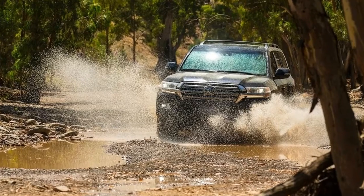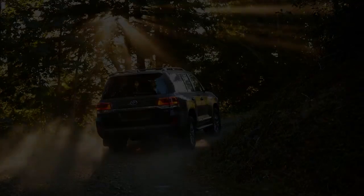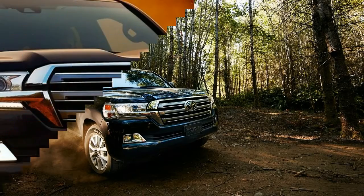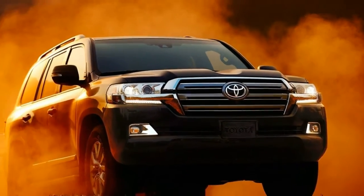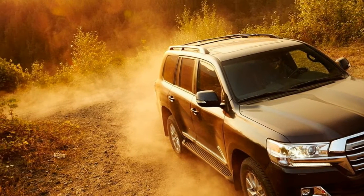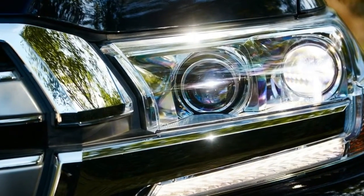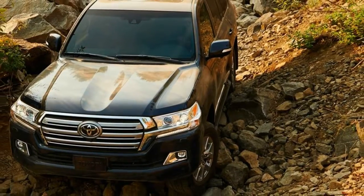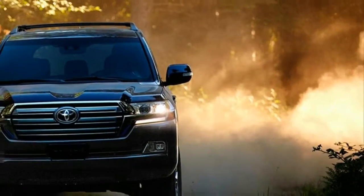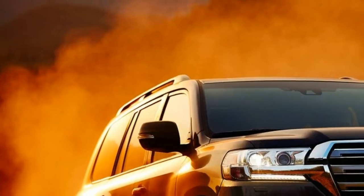In a 2016 comparison test that also included the Mercedes-Benz G-Class and a Jeep Wrangler Unlimited, the Toyota Land Cruiser won thanks to its impressive off-road capability and comfortable on-road ride. The SUV's interior is quiet and well insulated. However, the brakes are touchy and the transmission is tuned for fuel economy. The interior now has better quality materials compared to the pre-facelift car, and the 5.7-liter V8 never feels like it's struggling. Cool fact: the Land Cruiser was one of the first Toyotas to receive Toyota Safety Sense P as standard equipment.